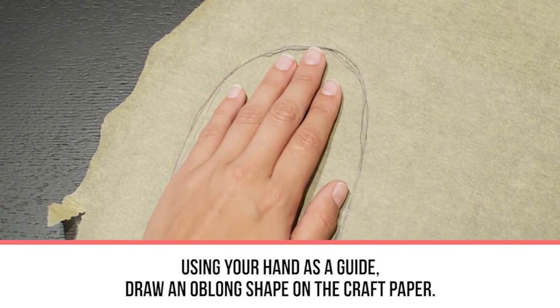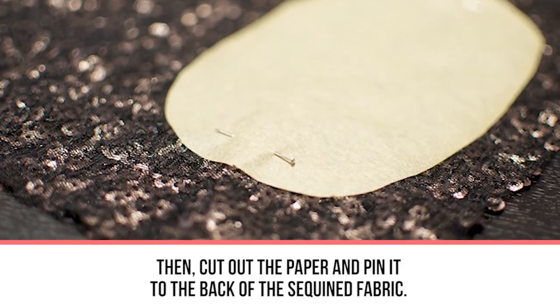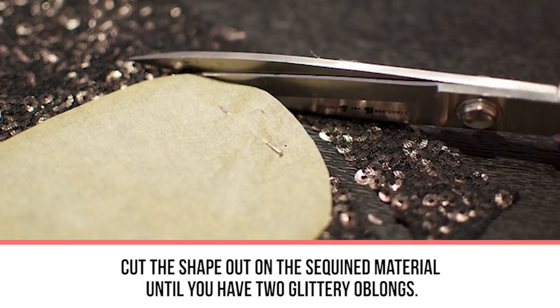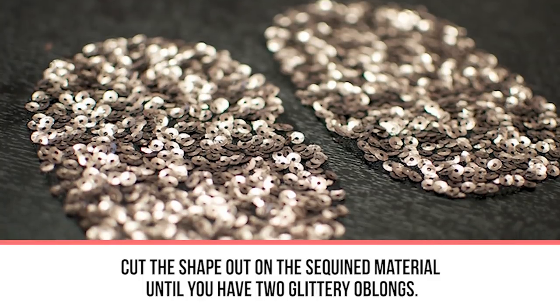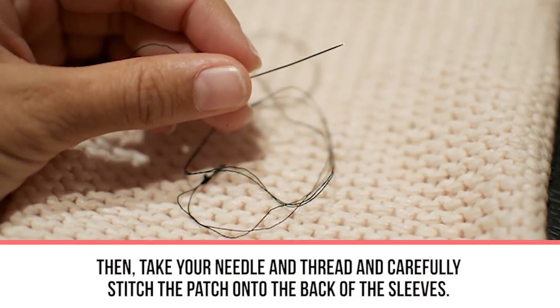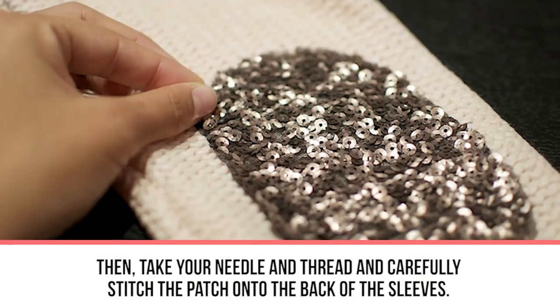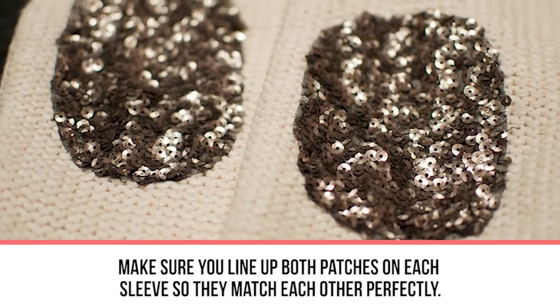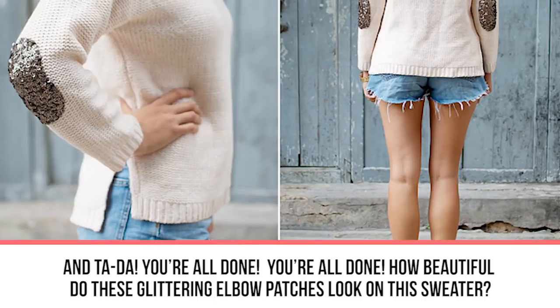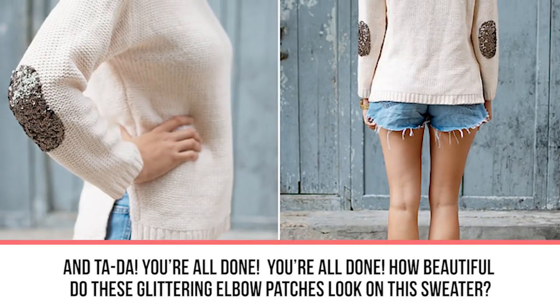Using your hand as a guide, draw an oblong shape on the craft paper, then cut it out and pin it to the back of the sequined fabric. Cut the shape out of the sequined material until you have two glittery oblongs. Pin your glitter patches to the elbows of your sweater, then take your needle and thread and carefully stitch the patch onto the back of each sleeve. Make sure both patches are lined up and match each other perfectly — and you're done! The glittering elbow patches look beautiful.